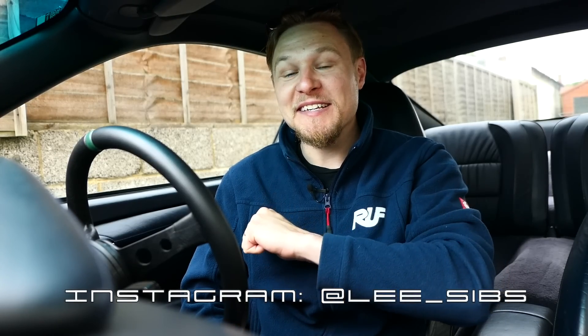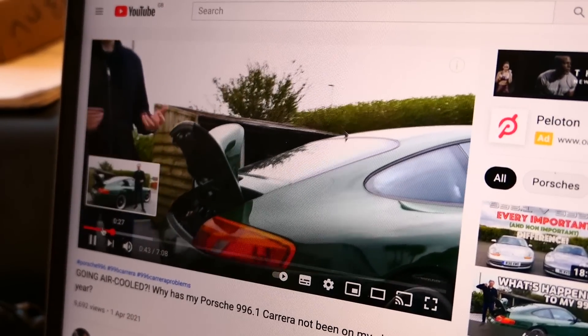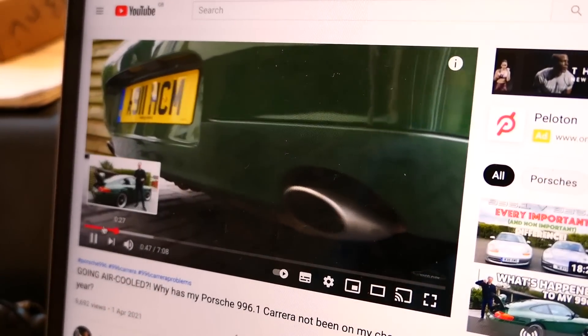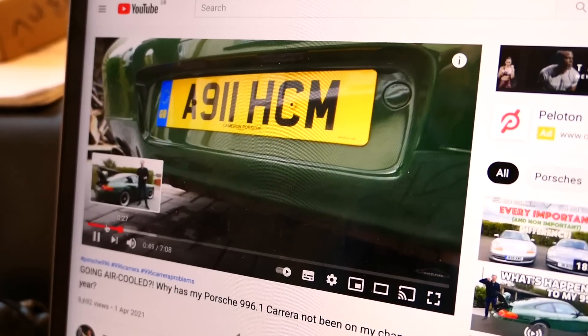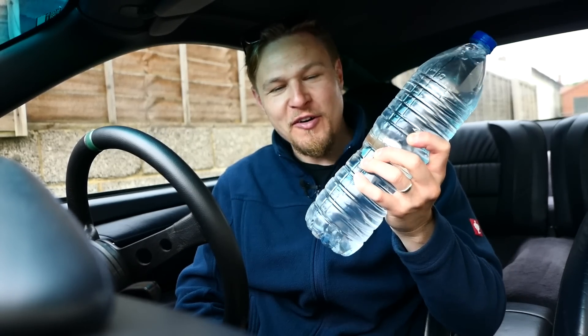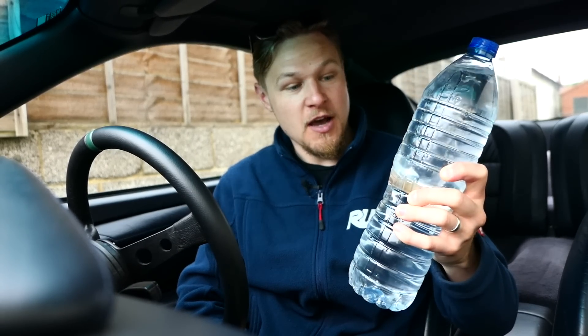Morning, we're back with another episode surrounding my Porsche 996, also known as Little Irish. You may remember from my previous installment that this car was attempting to go air-cooled by dumping all of its coolant over my drive. The problem has only been getting worse, so I'm just about to hop up to Right Tune, my preferred specialist in Oxfordshire — about a two-hour drive. I'm equipped with a spare bottle of high-quality H2O just to top the car up.